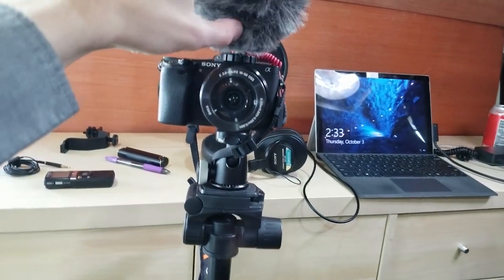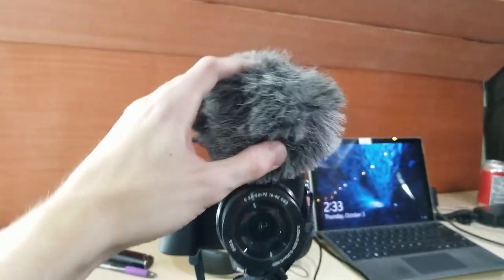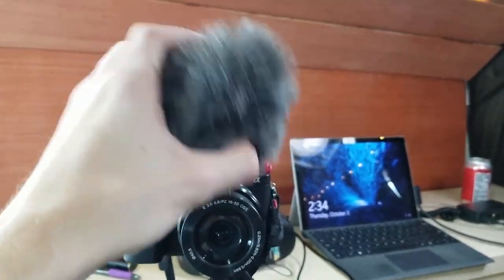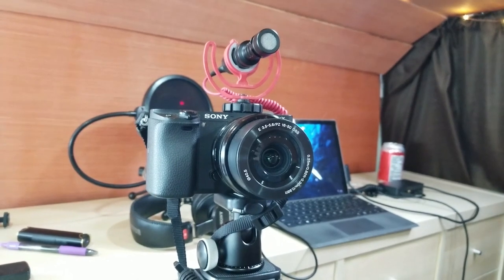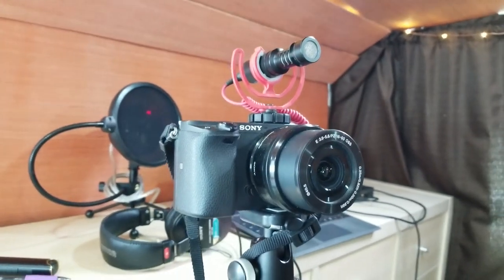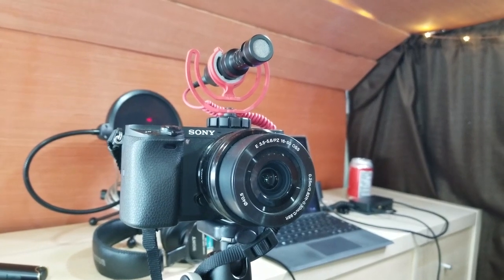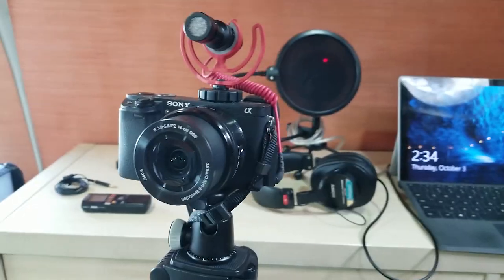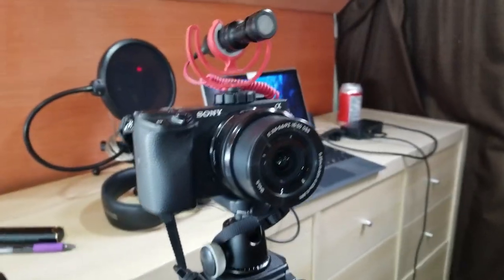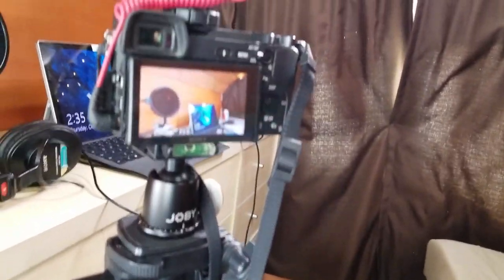Now we're going to flip the camera around to see what's been filming us this whole video. This is my lovely Sony A6300 camera - it's an absolutely beautiful specimen. We've got the Rode Micro Mini with the dead cat microphone on it. There are a couple reasons why I decided to invest in a more professional camera. One, I wanted to do some cool 4K footage. The other thing is I get clients as a professional photographer - you can't just show up with your phone at a commercial shoot. You'll get weird looks and they'll say 'I thought we hired a professional.'